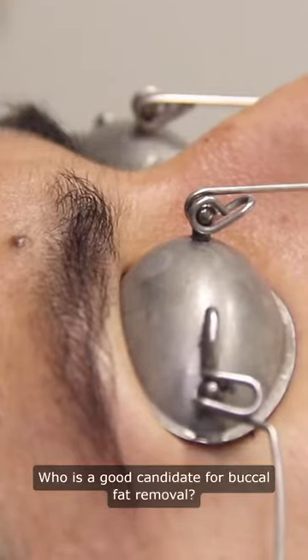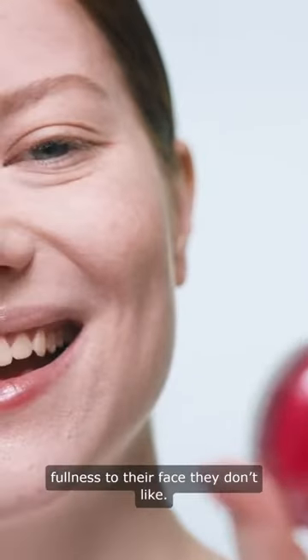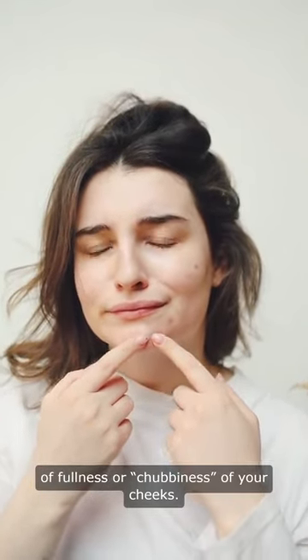Who is a good candidate for buccal fat removal? Some people may feel the roundness in their cheeks creates a fullness to their face they don't like. Having a cheek reduction can alleviate the sense of fullness or chubbiness of your cheeks.